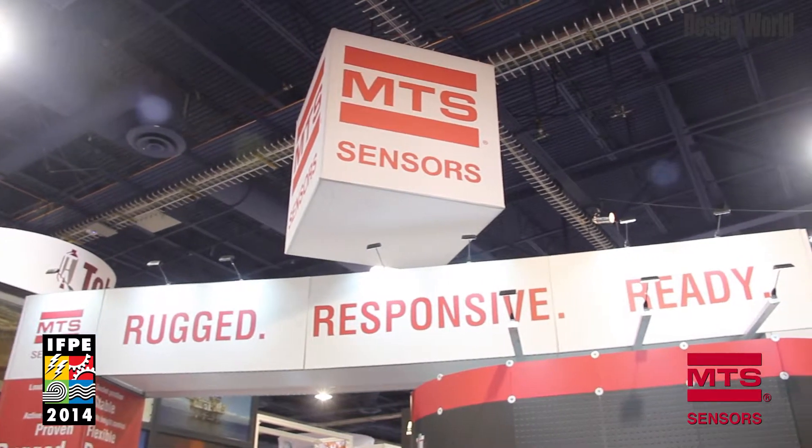My name is Lukak Horoznowski. I'm the technical marketing manager for MTS Sensors. We're here at IFPE and we are showcasing the Hall Effect sensor, which is a new technology expansion for MTS.